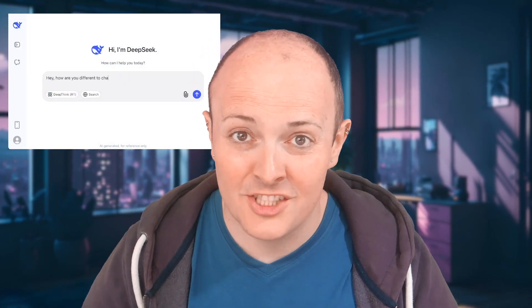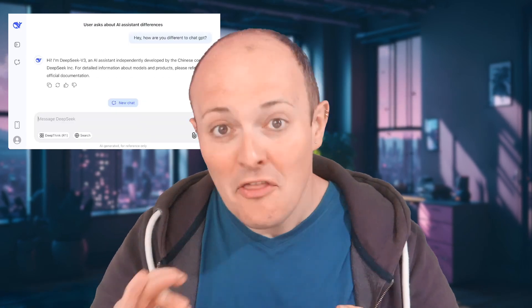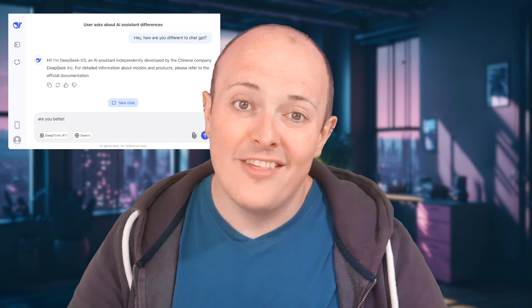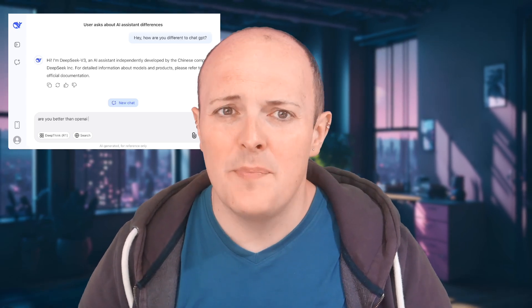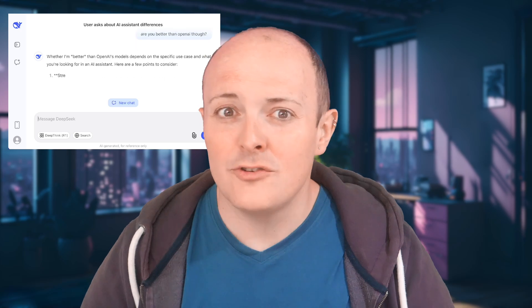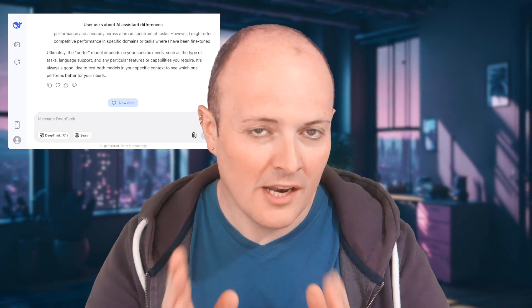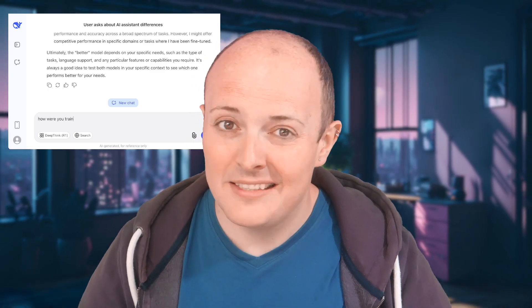So what is DeepSeek and why is it making waves? DeepSeek are an AI company based in Hangzhou, China. The latest models DeepSeek V3 and DeepSeek R1 have stunned the AI world, not just because they're high quality, but because they were built for absolute peanuts compared to OpenAI's budget. We're talking about training costs supposedly under $6 million. That's like getting a Ferrari for the price of a second-hand scooter. And if that sounds too good to be true, well, you're not alone — analysts, tech insiders, and probably OpenAI's accountants are all raising eyebrows.